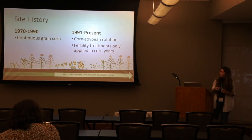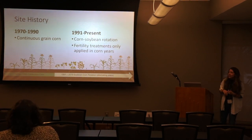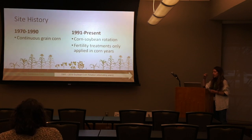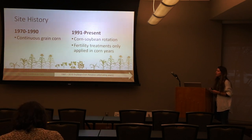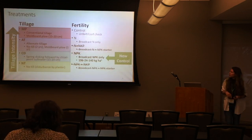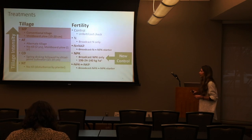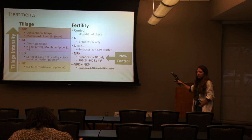Some site history: well before I was thought of, from 1970 to 1990, this site was in continuous grain production — just continuous corn for the first 20 years. The next 30 years was a corn-soybean rotation where fertility treatments were only applied in the corn years. That's pretty typical — soybeans were not fertilized. Then I stepped in and took a lot of data. This is just a portion of it.